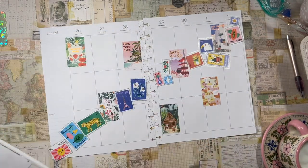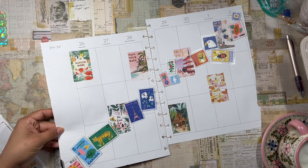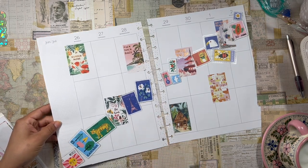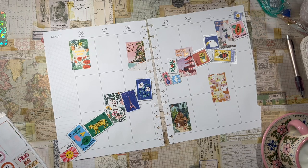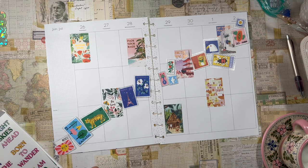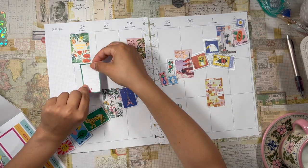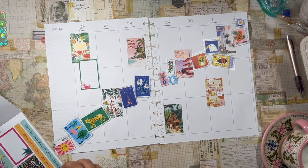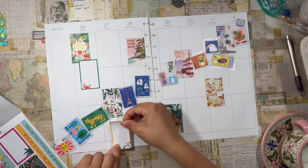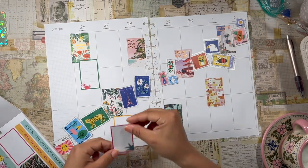Now we have our stamps kind of going up and down the page. I love that look. Let me cut off the little edge here. Perfect. Now that we have that down, I'm going to add some full boxes here for journaling — I'm going to add one every day. So I'll add one right here as well, and then another one up here.